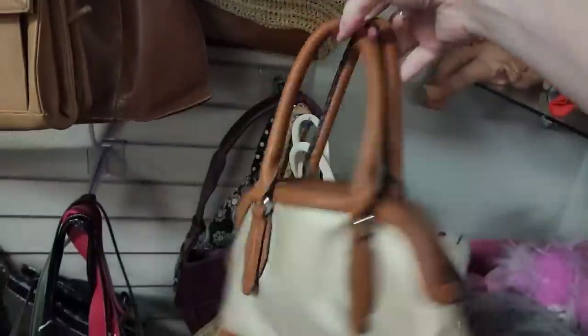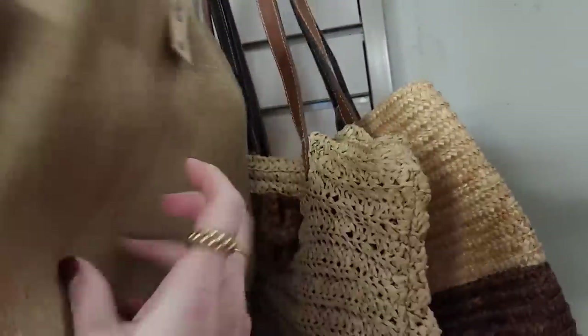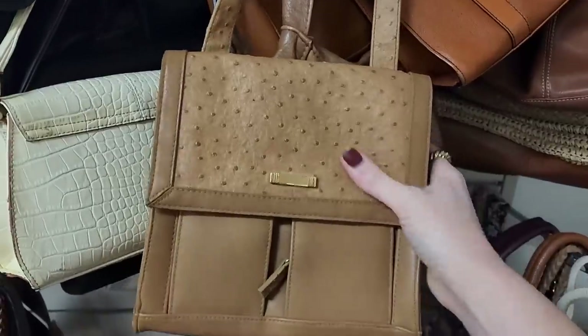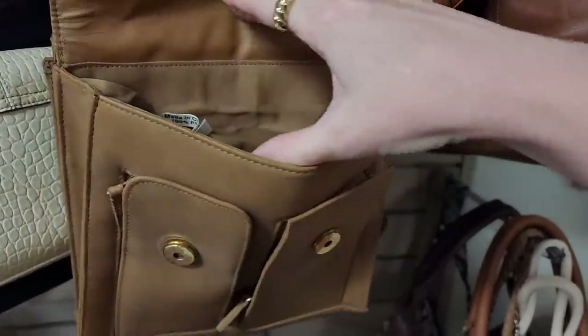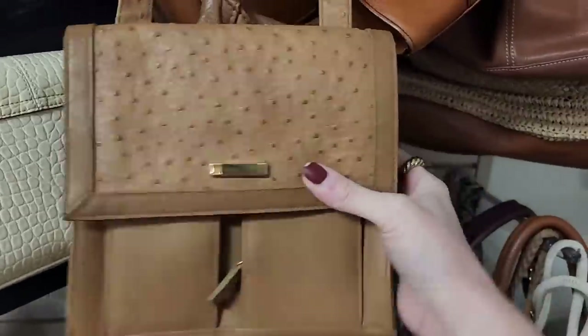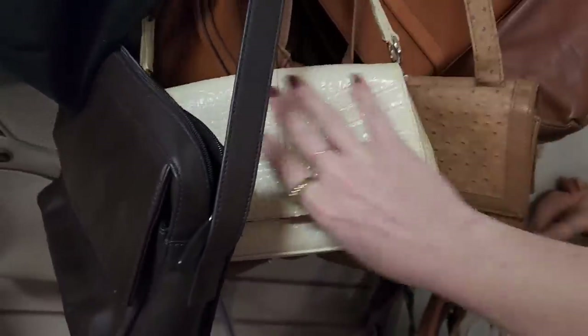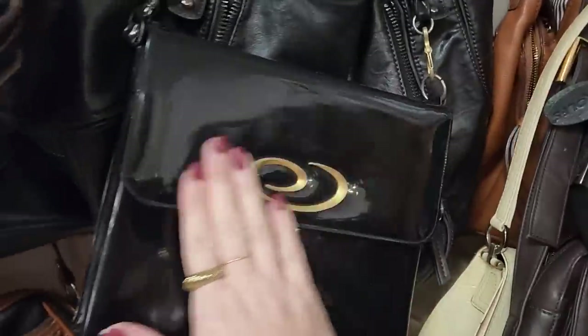Probably have to get this Garfield too. And here's a cute bag — this kind of straw bag. It looks very nice. It's not real leather, but that's cute.